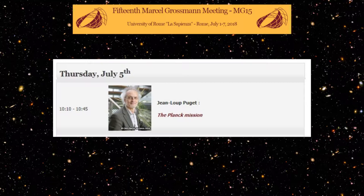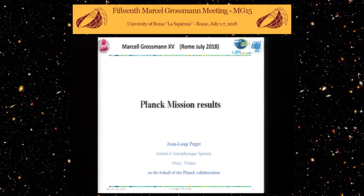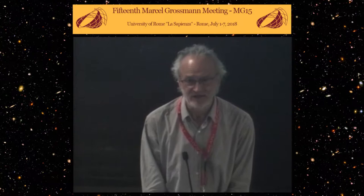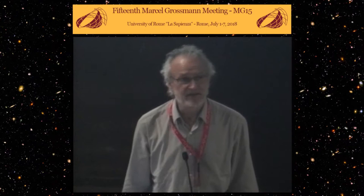We have a talk on the Planck mission by Jean-Luc Buget. It's a pleasure to be here to tell you about the Planck mission results. I'm not going to talk about the latest results, but the results to come in 12 days from now. The release and the legacy release of the Planck data will be made public on the 17th of July.